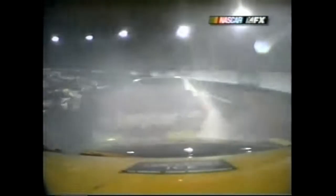Matt Kenseth - the 41 car got on the brake, blocked the right front up and slid right up in front of him.